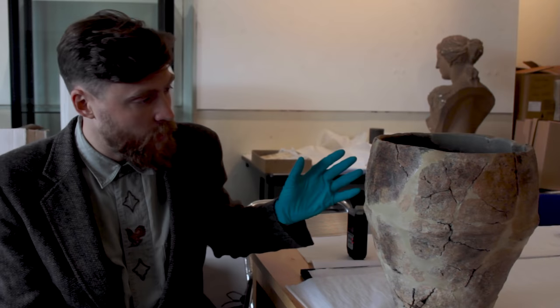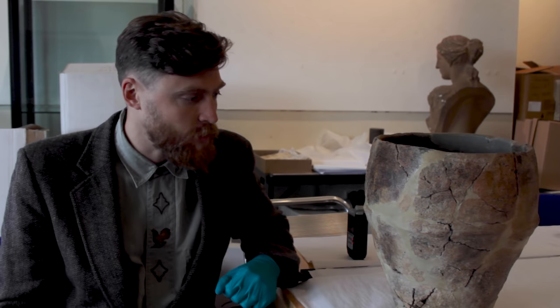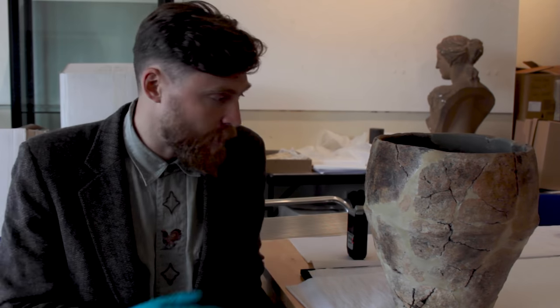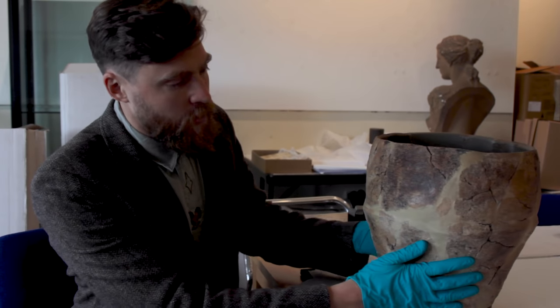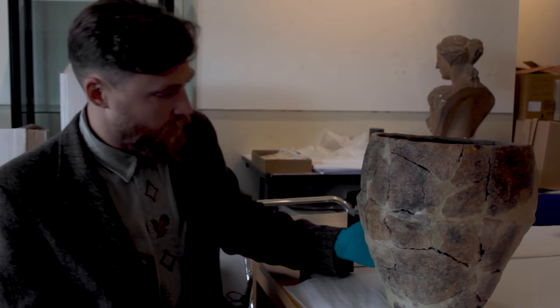It was unearthed at the beginning of the 20th century, and unfortunately there was a mishap involving a drunk individual which led to it being smashed — perhaps it wasn't in great condition when it was first unearthed anyway. It was restored to its present state in the 1990s, and you can see quite clearly where the repairs have been done.